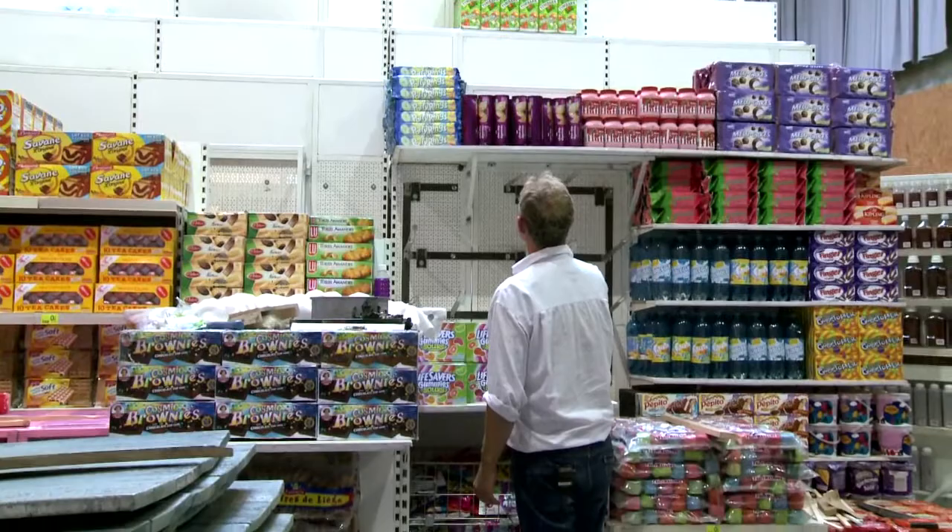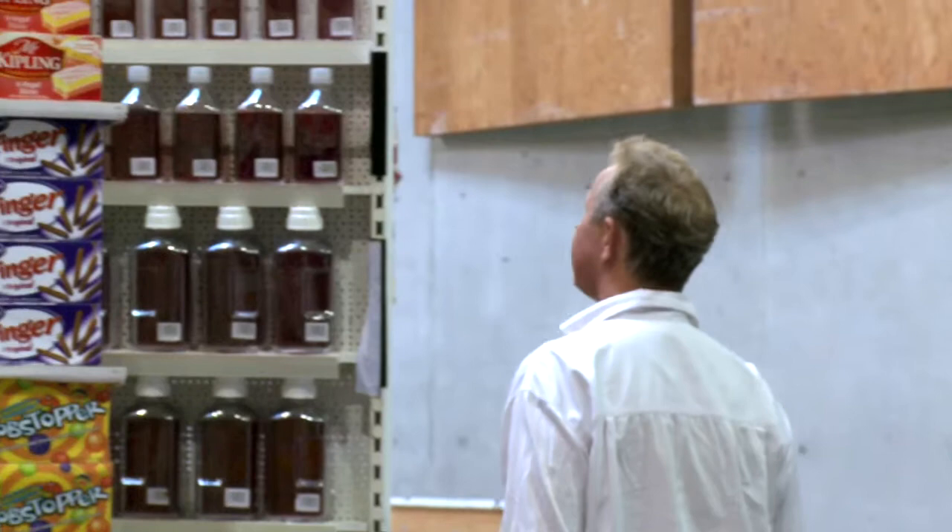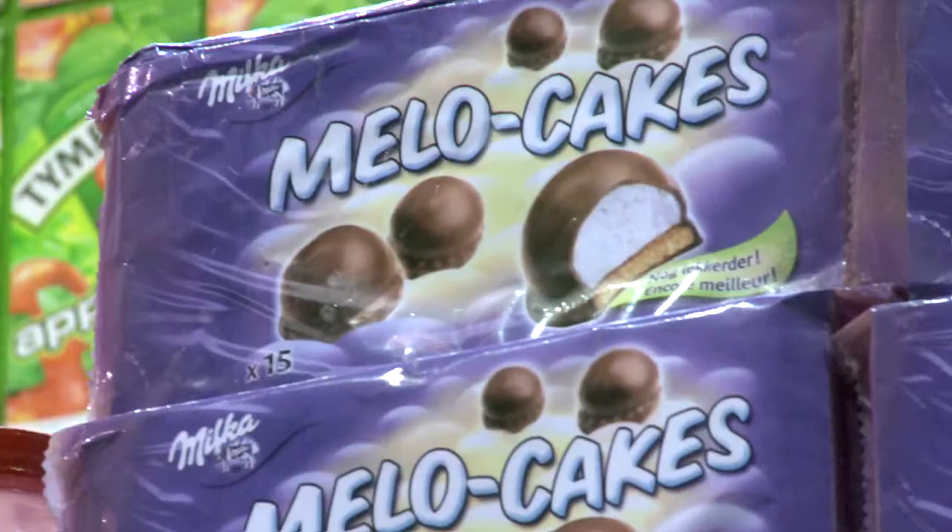I'm Matt Cole, I'm Head of Stage at Glyndebourne. This is the Hansel and Gretel shop, which is a very busy bit of scenery — it's covered in props.